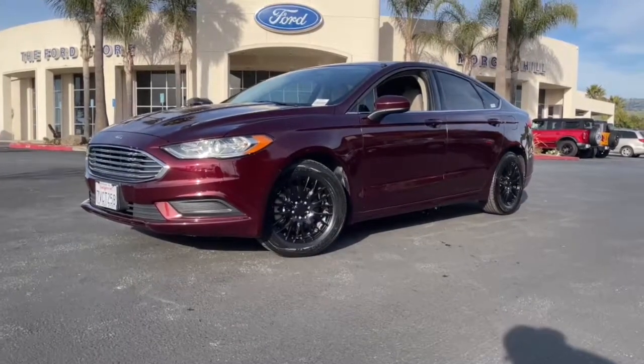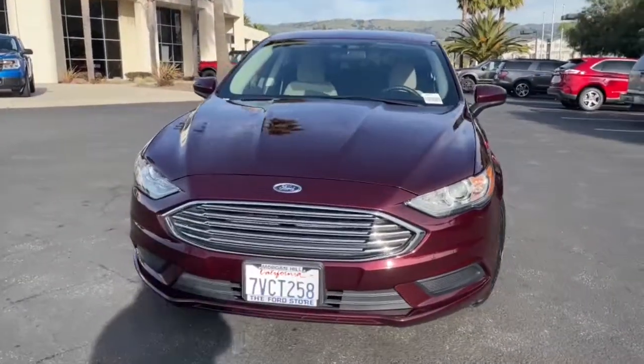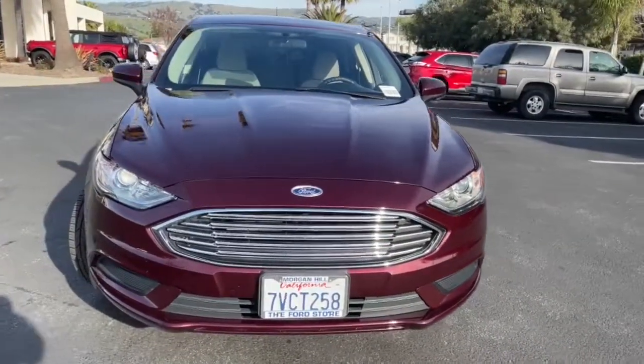Hop into the 2017 Ford Fusion. With less than 40,000 miles on the odometer, this vehicle provides excellent value.